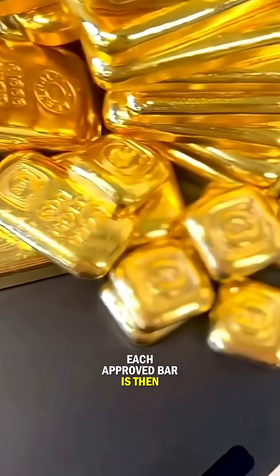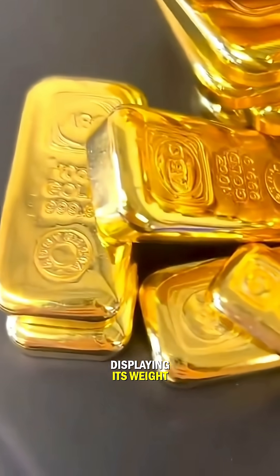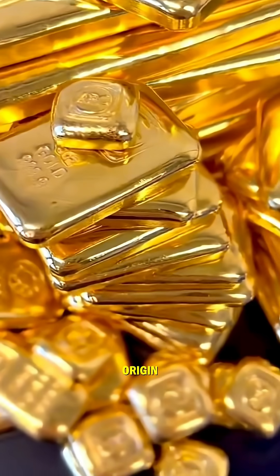Each approved bar is then stamped with a hallmark, displaying its weight, fineness, and the mint or refinery of origin.